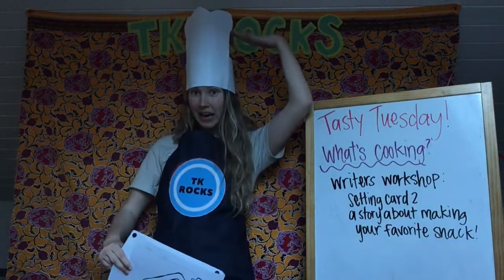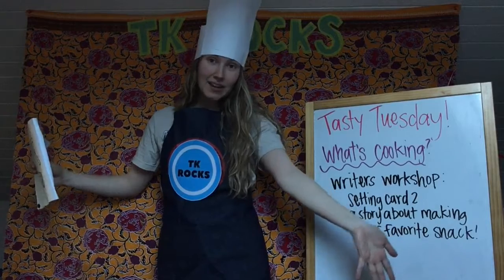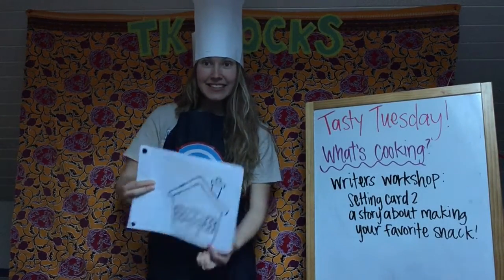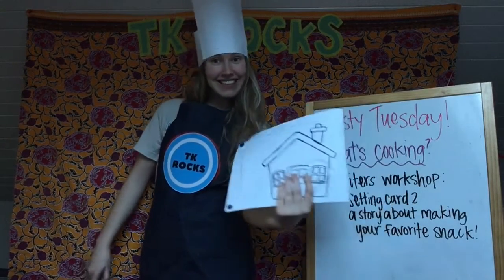Think about what character you want to write about. Maybe you want to write about yourself. Maybe you want to write about your mom or dad, or maybe you want to write about grandma or grandpa — somebody who makes you yummy snacks — and we're going to write about them making a snack at home today.